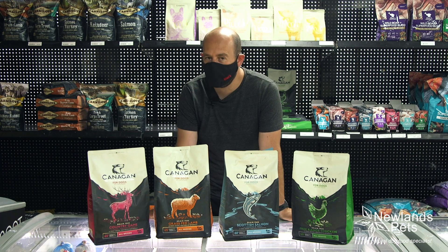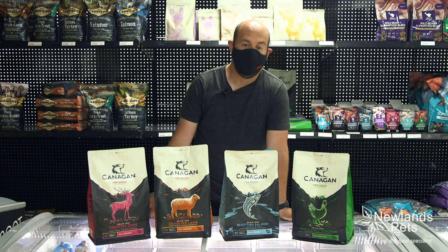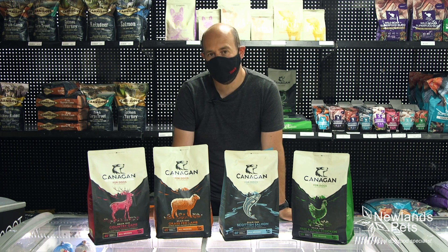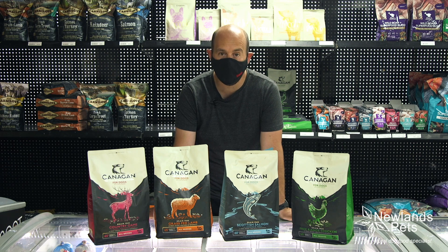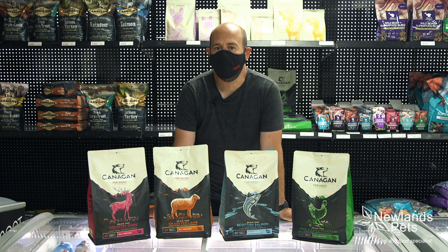So if you are thinking of changing your dry food for your dog or you want to try something a bit different, you can't go far wrong with the Canagan range. Definitely worth looking at, and if you've got any questions about it at all then make sure you get in contact. Give us a call, drop in to the store, or drop us a message or comment on this video — we're more than happy to help. See you soon.